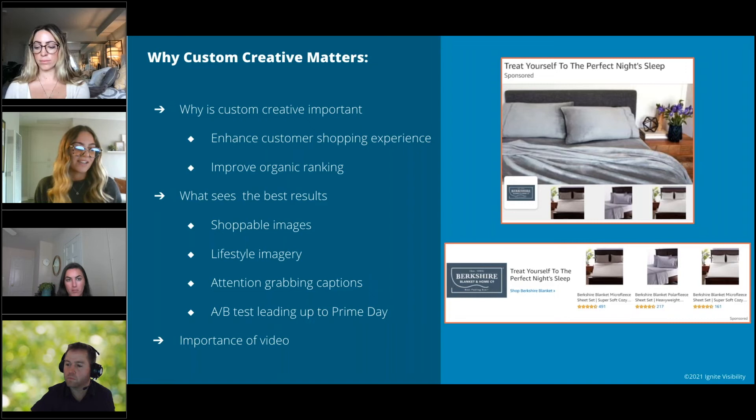Video content is extremely powerful. A study by Wyzowl found that 84% of customers say they've been convinced to buy a product by watching a brand's video, as it helps them understand how the product works. Amazon offers two video opportunities: through the storefront and sponsored brand video ads. In your storefront, you can feature brand videos showcasing your products and brand story. Sponsored brand video ads are great for showcasing unique product features and are highly engaging. Amazon data shows these campaigns generate 100-200% higher click-through rates and 20-40% higher return on ad spend than regular sponsored brand campaigns.